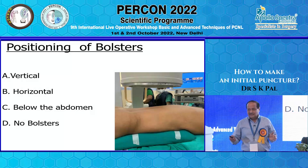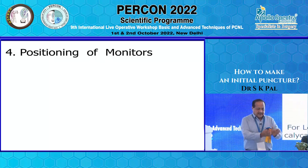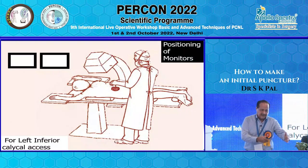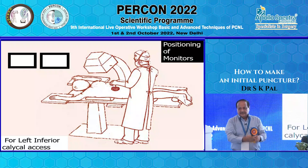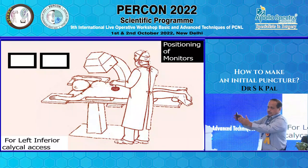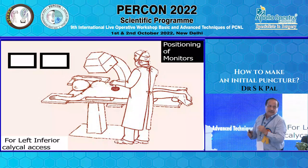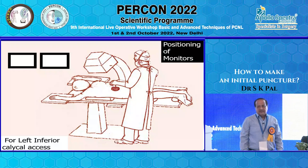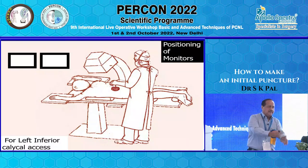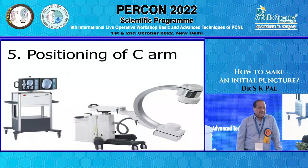Positioning of monitors should be very comfortable — they should be straight in front of you. If the patient is lying with head on one side and I have to do an inferior calyceal puncture, I should put both monitors on that side. For a superior calyceal puncture, both monitors should be on the other side, so that everything is in front and I'm not working awkwardly — otherwise your neck starts aching. Position both monitors on the side of the C-arm depending upon your alignment.